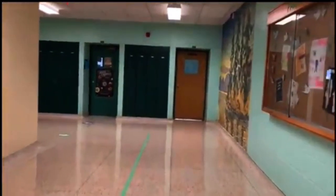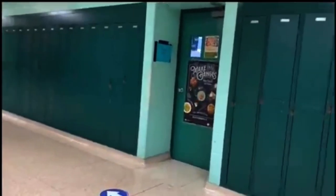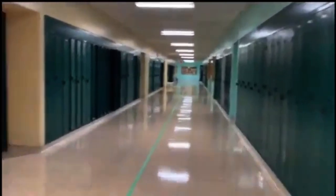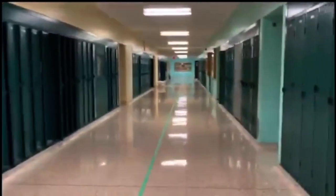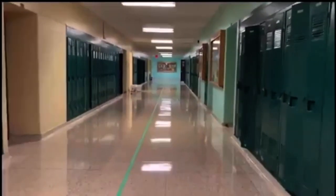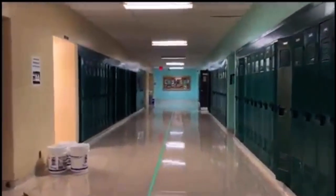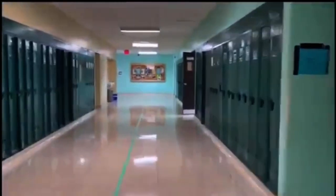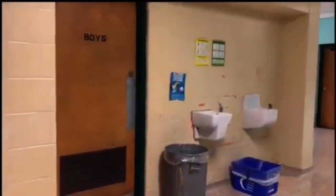Over there we have our food and nutrition slash family studies classroom, and we also have our kitchen. And here is another one of the upstairs girls' washrooms. On the right side you'll find geography and history classrooms, while on the left side you'll find our computer labs. And over here is our second upstairs boys' washroom.